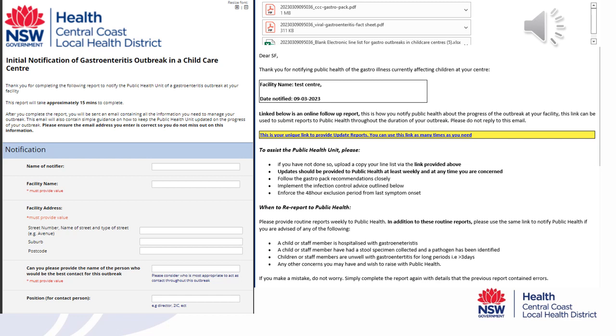This is an image of the Gastroenteritis in Child Care Centre survey that you will be taken to once you click on the link in the email. On the left you can see a series of questions that you will need to answer to alert the Public Health Unit to what your outbreak is currently looking like at your centre. It should take around 15 minutes to complete. On the right you will see the email that you will receive when you have completed the survey, with resources attached and guidance on how to manage your outbreak. You will also see there is a link if you need to provide an update moving forward.